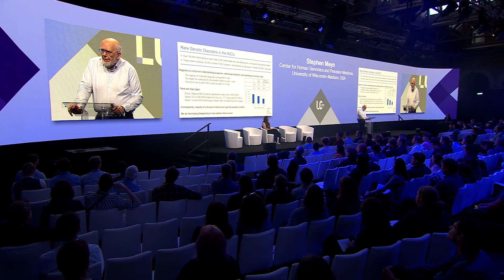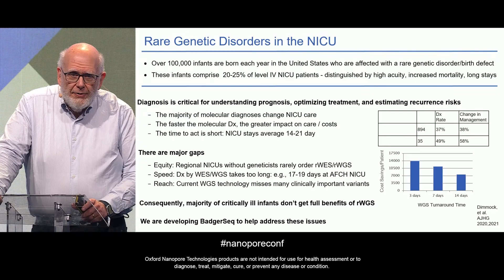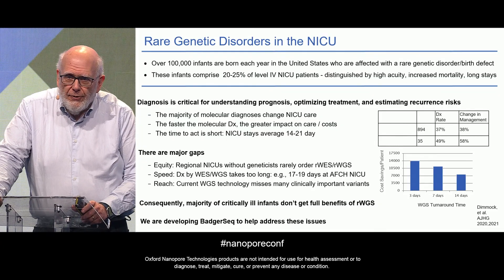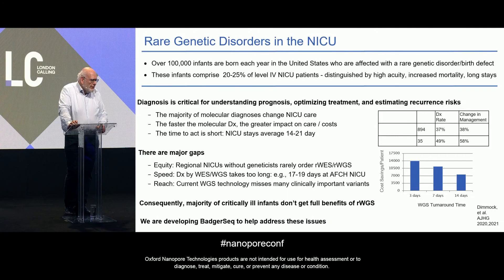One of the gaps is equity: NICUs that lack genetic services rarely order exomes and genomes on their patients. Speed is another gap — it's not infrequent for rapid sequencing to take two to three weeks from the time a patient first presents to the time you get the initial result from the diagnostic lab. There's also an issue of reach: current short-read technology misses many clinically important variants. The result is that the majority of critically ill infants don't get the full benefits of rapid genome sequencing.